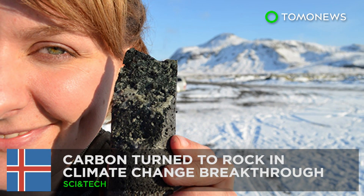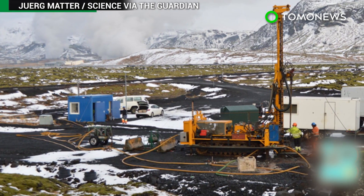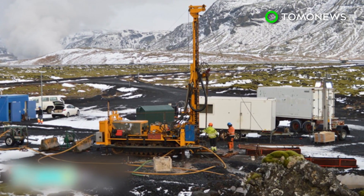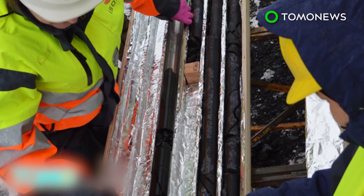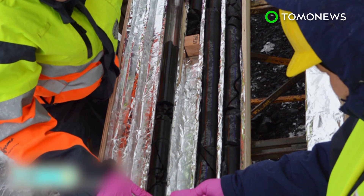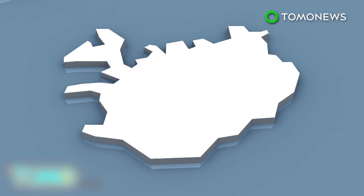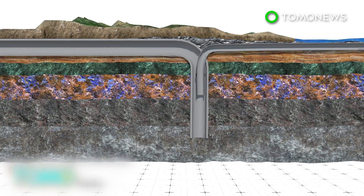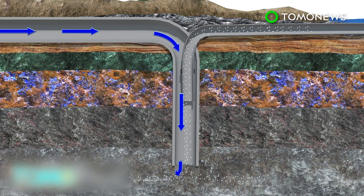Carbon turned to stone in climate change breakthrough. Researchers in Iceland are hailing a potential game-changer for climate change after successfully converting carbon to rock. The project could help reduce global warming by burying the waste CO2 produced by burning fossil fuels. Scientists at the Höltöshady Geothermal Power Plant in Iceland have converted carbon dioxide into the volcanic rock basalt. Researchers pumped 230 tons of CO2 into rock 500 meters underground, dissolving the gas in water to prevent it from escaping. More than 95% of the gas turned to stone within two years, speeding up a natural process that takes hundreds or thousands of years.